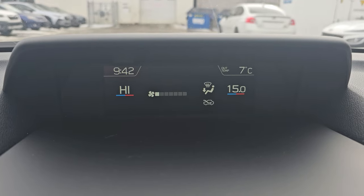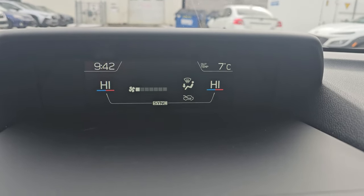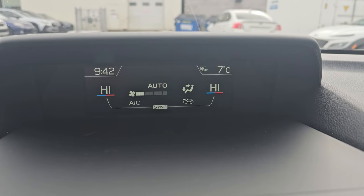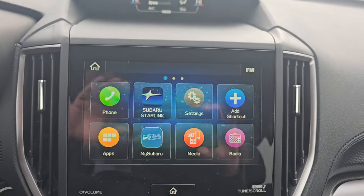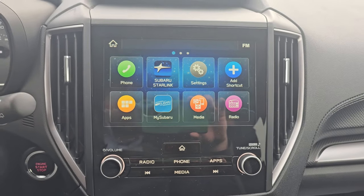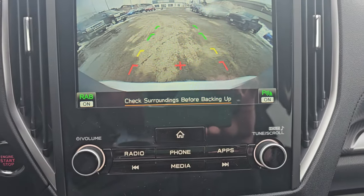Climate control is dual-zone, ranging from 15 on the low side all the way up to 30, depending on how you and your passengers like it. It's easy to sync it back to just driver control. You can see your fan strength and where your airflow is being directed, and you always have the outside thermometer and clock up top. The 8-inch infotainment screen is all touchscreen, or you can use the physical buttons below. It also serves as our backup camera when we put it in reverse, and you can clean the backup camera from inside the vehicle. Rear assist braking and parking sensors are active.